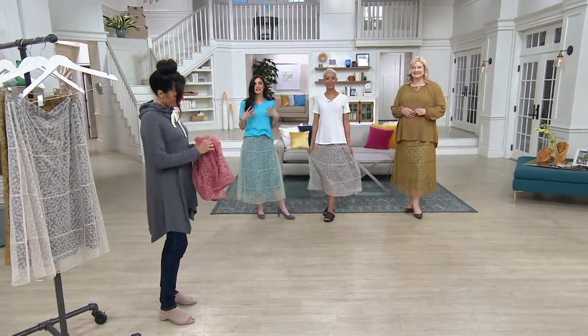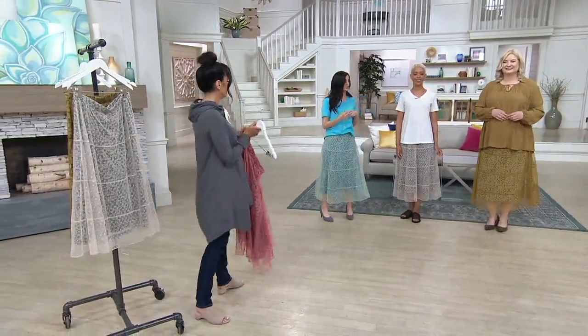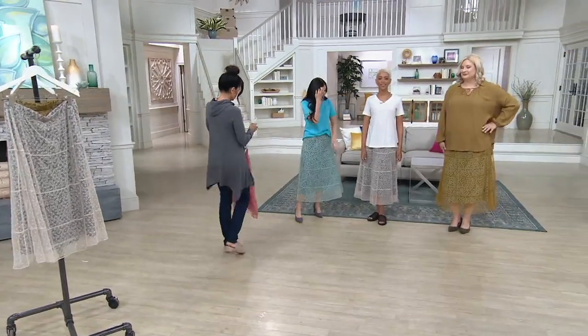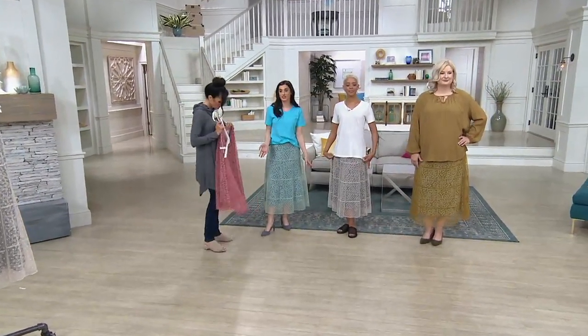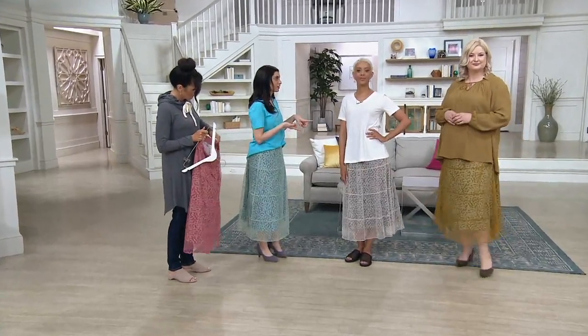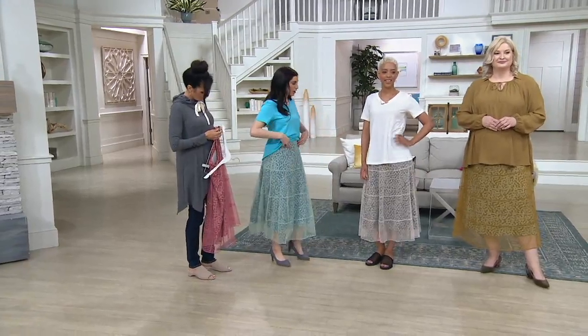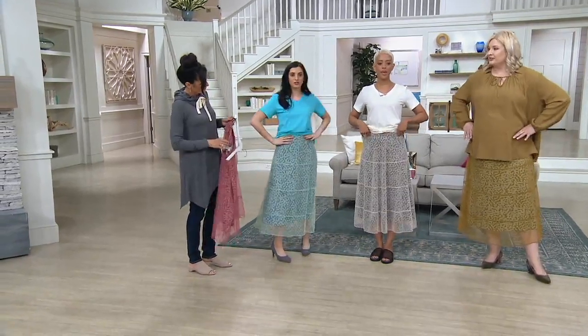This is really such a one-of-a-kind piece. Lori comes from that high fashion world, giving us those special, unique touches, and this has it. The length is perfection — five two-and-a-half, five seven, five nine-and-a-half. Are we all wearing it at the natural waist? Natural waist. Yeah.